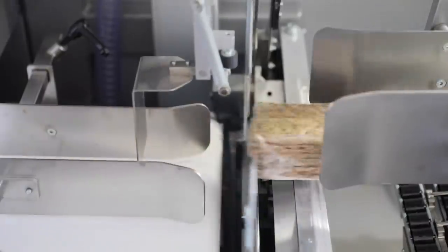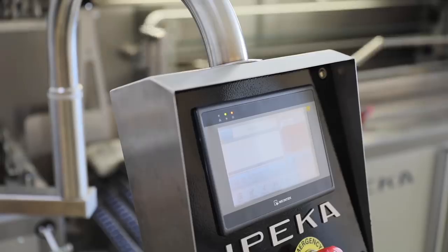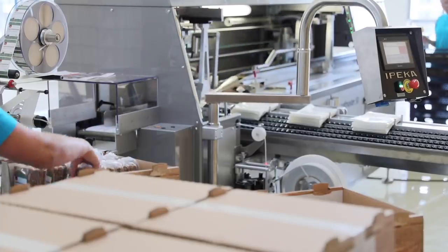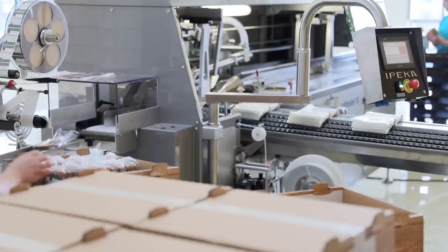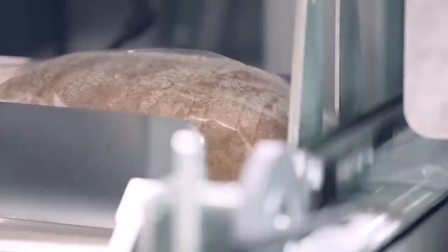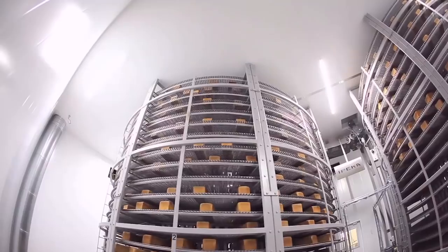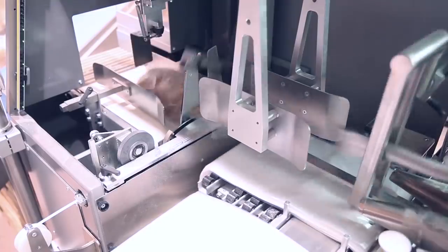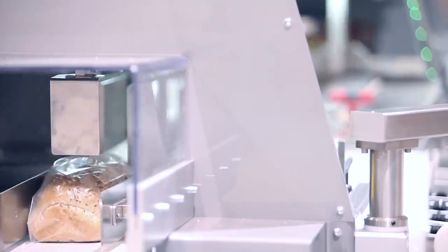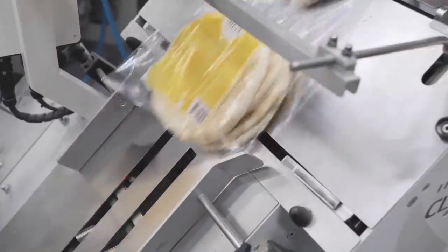The packaging machine, for example, packs 45 products per minute. At the same time, the packaging can differ. The first option is sealing the package with heat, glue or staples. The second option is closing the bag with a clip. Now you're seeing a slicer. Its productivity depends on the selected model and the type of bread, and it can vary from 40 to 70 pieces per minute. Also, there are special dispensers that work with small products and sort them by weight or by quantity.